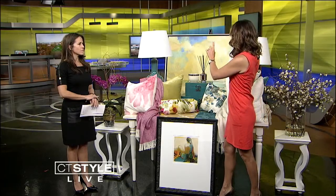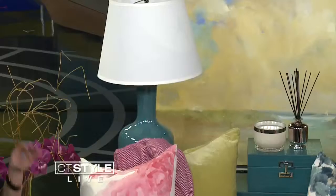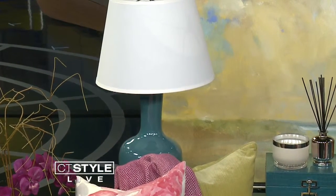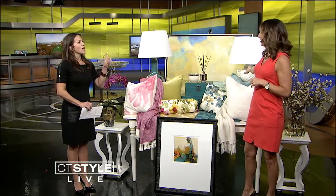You can also bring color in with lamps. Actually, probably the one mistake I see most often is that lamps in a room are too small. I would say the larger the lamp, the better, based on the size and scale of the room, and of course the end table it's on. But you can also do a nice pop of color, like here we did with teal, or a nice classic white, which is lovely.